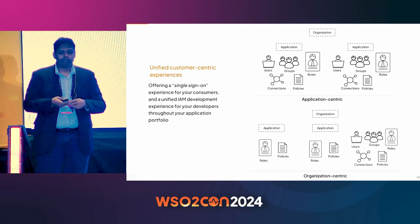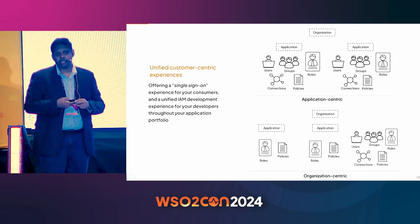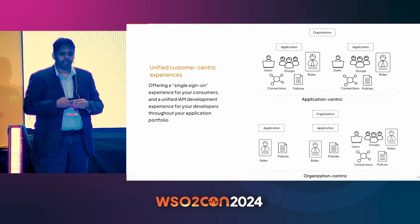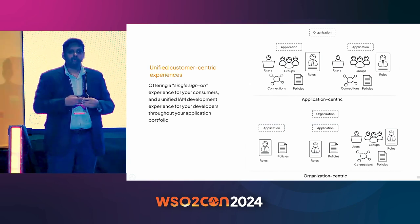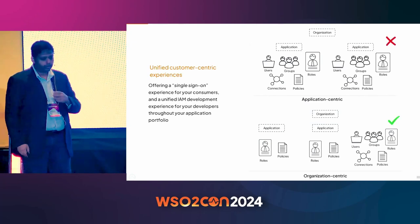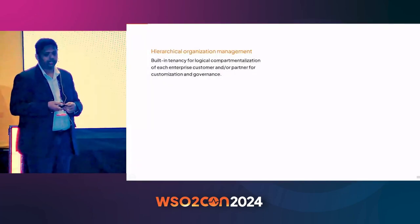The other camp is what we call an organization-centric approach, which recognizes that there are objects that can be shared across applications. Objects are created at an organization level, with certain objects also at the application level. This provides a more unified experience for developers as well as an SSO experience for consumers. WSO2, of course, follows the organization-centric experience.